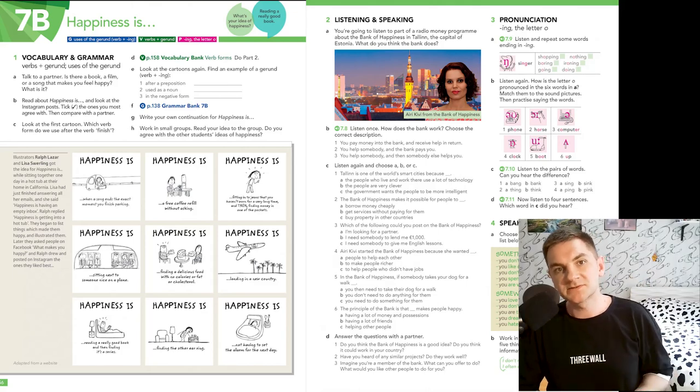Hello, everyone! Welcome to the video course English File Pre-Intermediate 4th edition, episode number 23, unit 7, part B. It's called Happiness is.